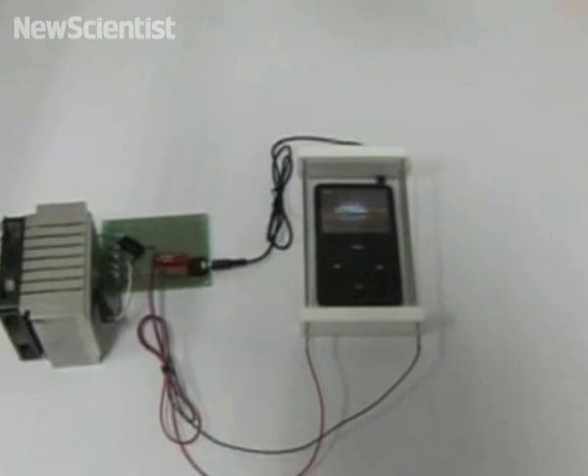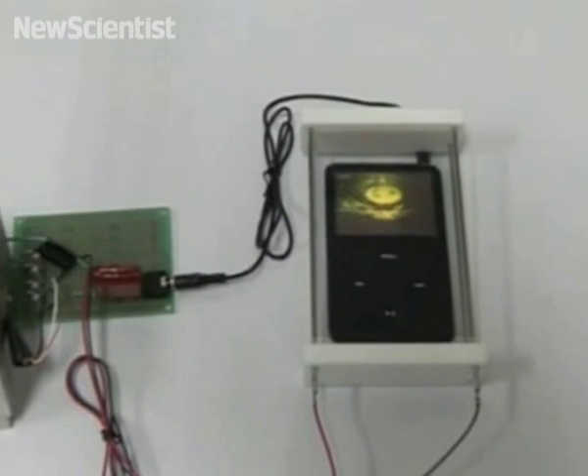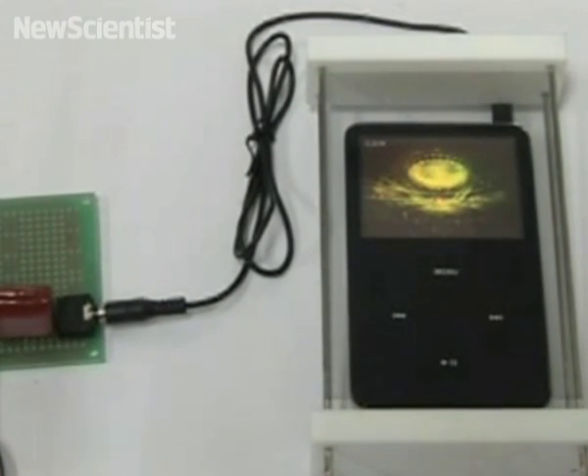Next, clingfilm is no longer just for wrapping up sandwiches — now it can pump out loud music as well. Sandrine Kerstemont tells us more. Instead of using conventional speakers, you could soon be relying on a thin see-through film to blast out your favourite tunes. The music you're hearing is being produced by the clear material stretched out above this iPod.